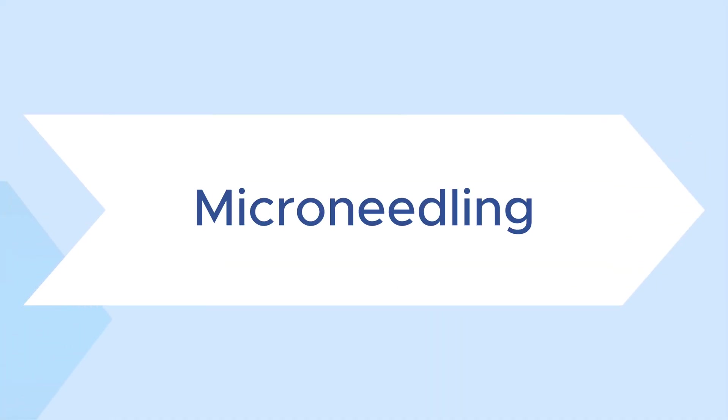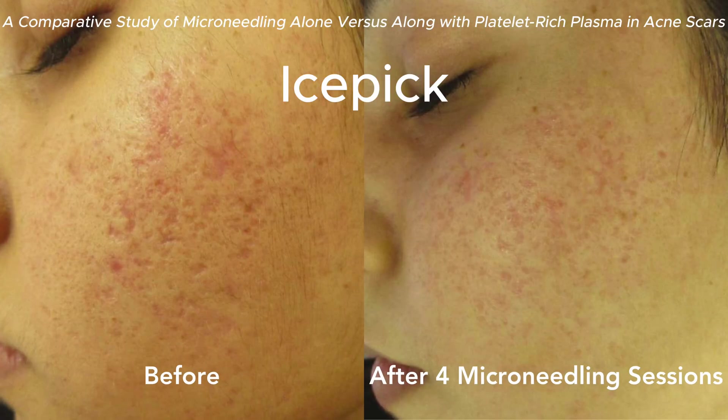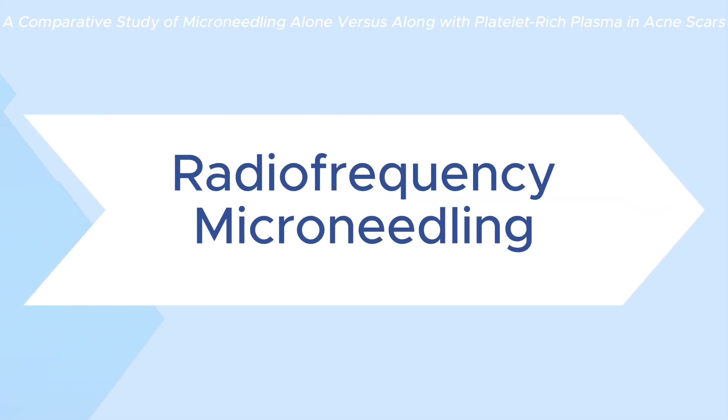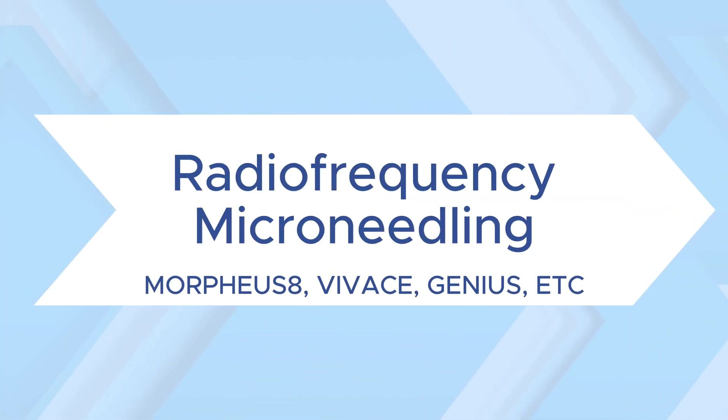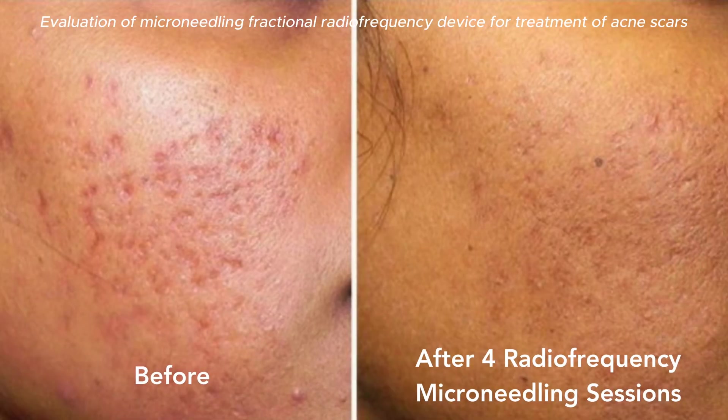We also like microneedling, which involves tiny needles that create micro-injuries in the skin, which also stimulates collagen production. If you go up a notch, you can do radiofrequency microneedling, which introduces heat as well. Some common devices are Morpheus8 or Vivace.